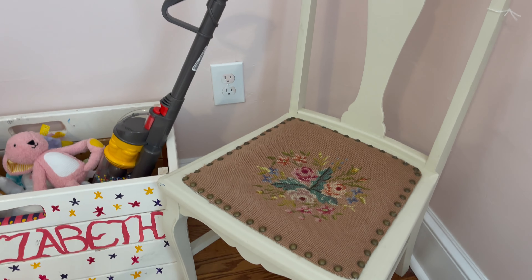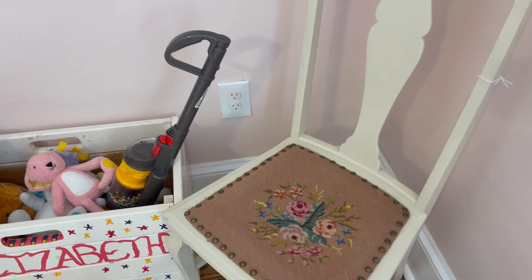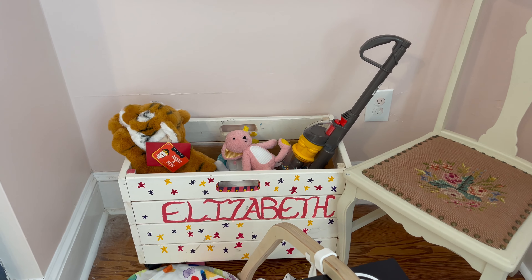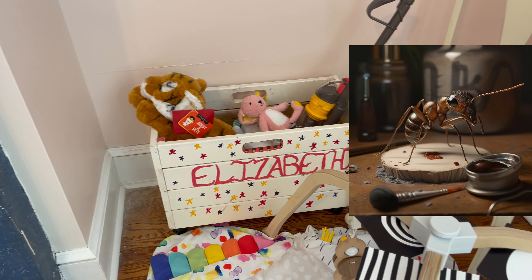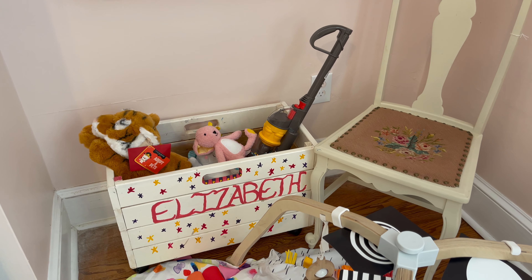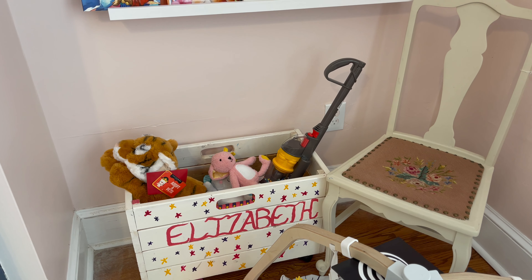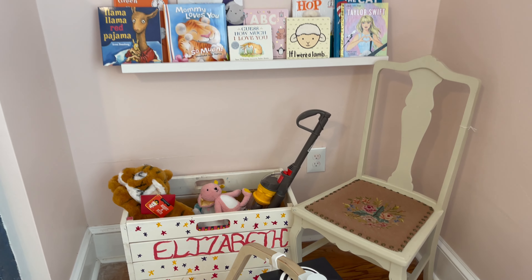The needlepoint on the antique chair is just so beautiful and it has refinished wood. This toy box was actually my toy box — my aunt painted it for me — so Ellie just has her toys in there. She really only has a few stuffed animals right now, and we got this little toy Dyson from Once Upon a Child for $2.50. She won't be able to use it for a while but I couldn't resist.